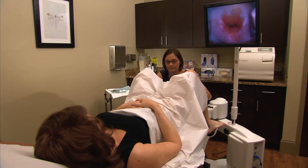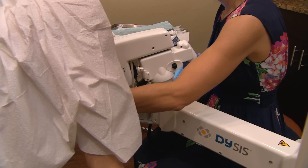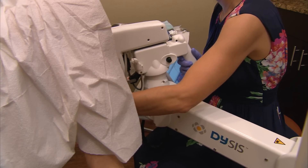Dysys is a new FDA-approved colposcope, which is an instrument that we use after you have an abnormal pap smear to look at the cervix and see if there's any areas of abnormality that need to be biopsied.